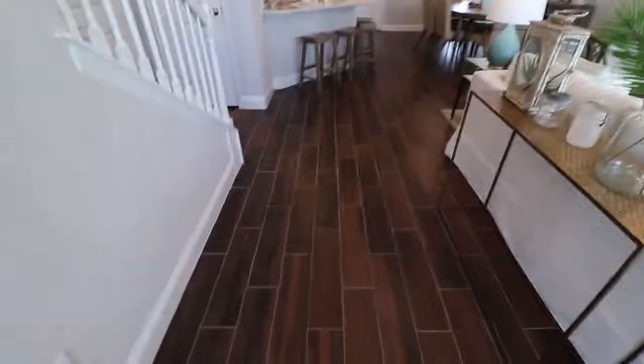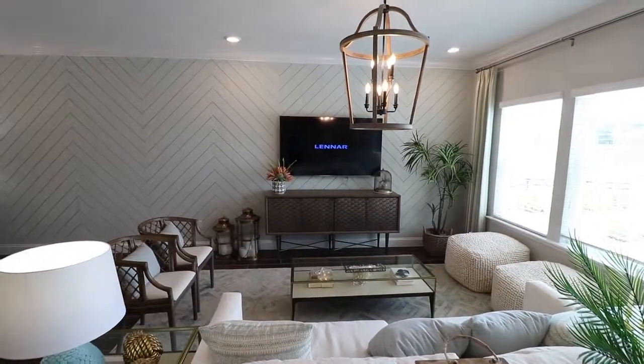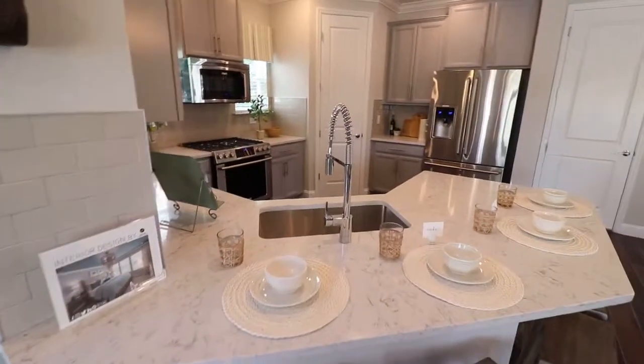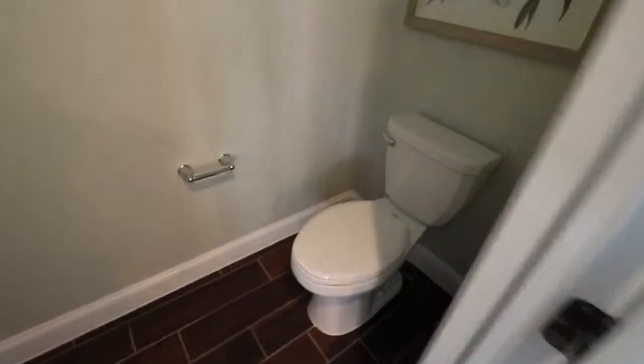This wood-look tile comes included with Lennar. Lennar does a great job by including a lot of fantastic features. And there's some storage here — that's a coat closet — and your powder bath for guests or anybody downstairs.